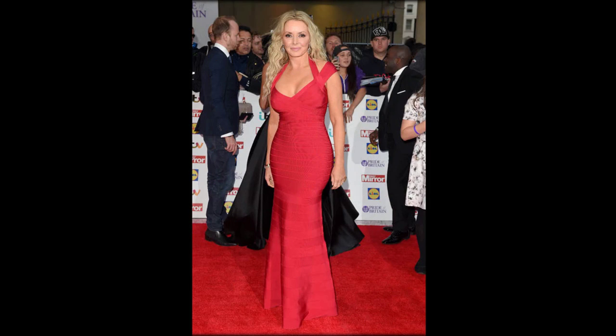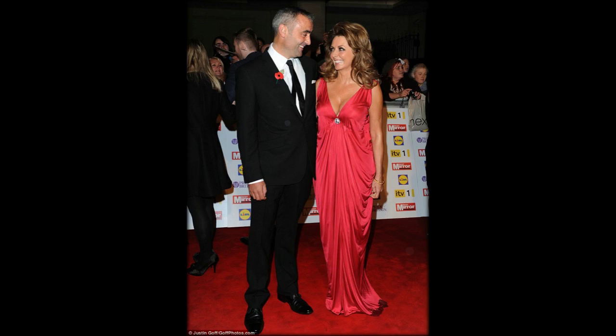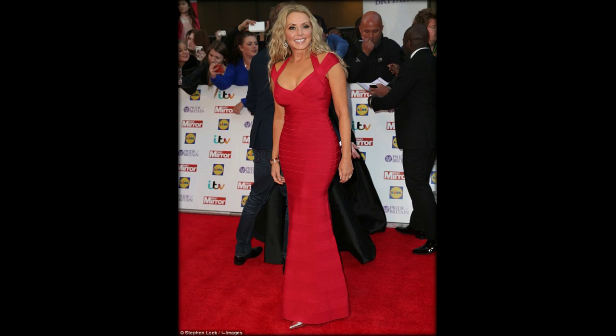Tonight sees the return of the Pride of Britain Awards, and that means Carol Vorderman is back too. Every year she does an amazing job presenting the show, and we think she looks pretty fantastic too. Carol's style is usually figure-hugging frocks that show off all her curves. With her wow figure and show-stopping gowns, she has become the face of the Daily Mirror's Awards, now in partnership with TSB and still the most emotional award show of the year. Here are her most famous frocks and how she wears them.